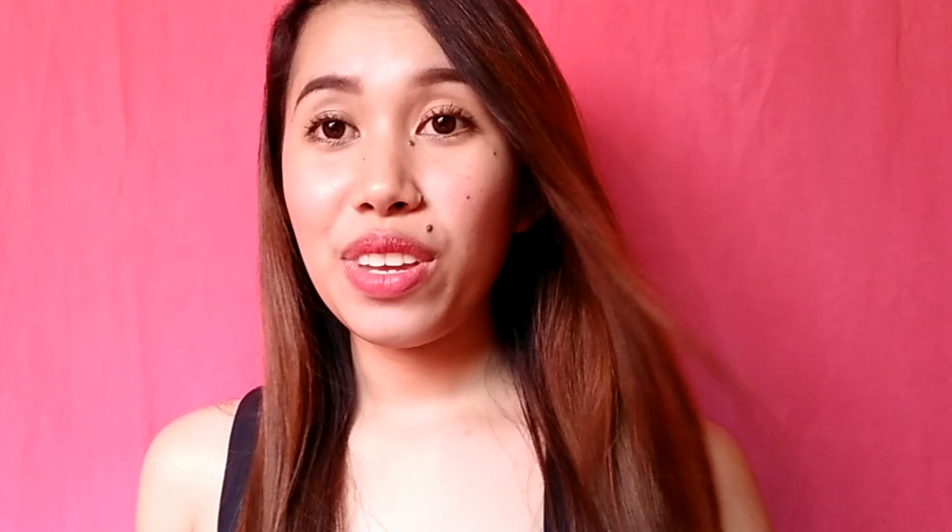Hey guys, it's Giselle and I'm back with another video again. So for today's video, I'm going to share with you all about my experience with LSBL cream. So if you guys are interested, just keep on watching.